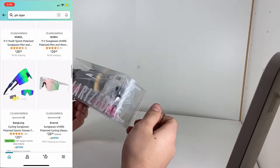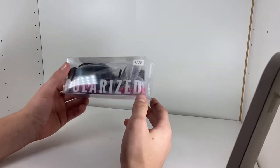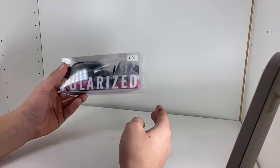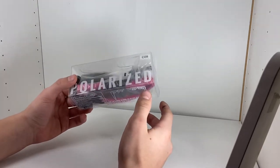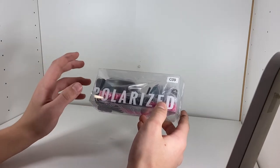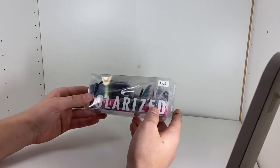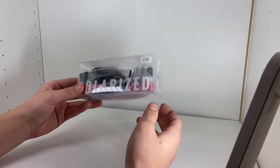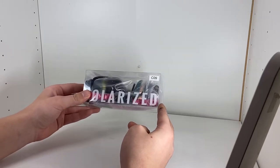Of course, I'm going to snag a pair. The real question I want to answer in this video today is: is that $25 pair of Amazon Pit Vipers that looks identical to the real ones a worthwhile purchase? Is that something you should be spending your money on, or should you be going with the trusted, very durable, real quality Pit Vipers?